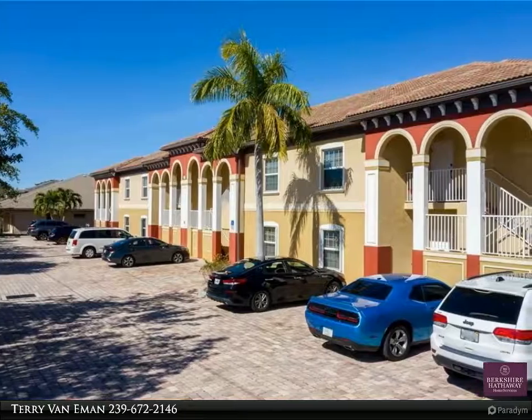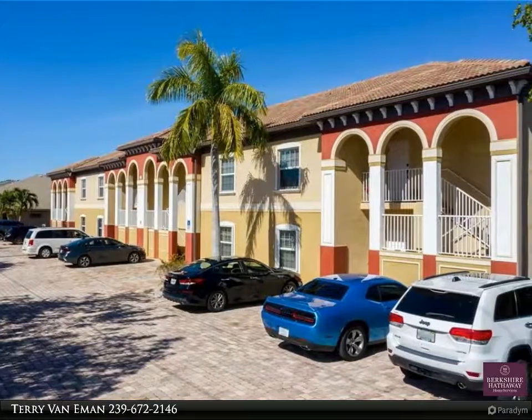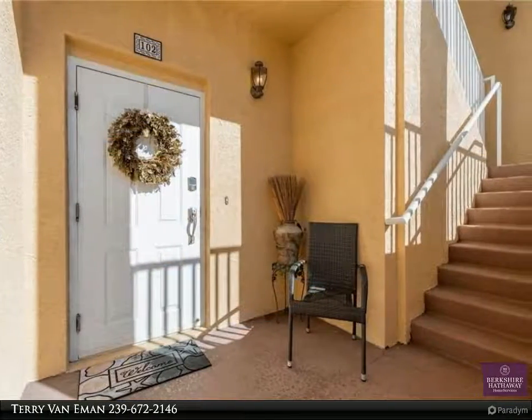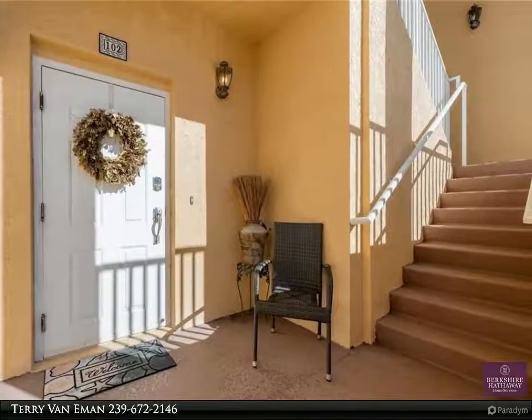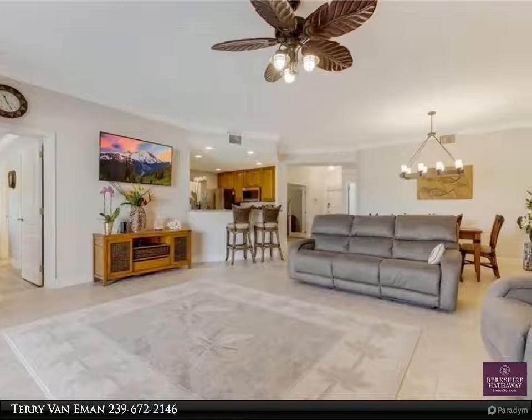This Berkshire Hathaway Home Services Florida Realty property video is presented by Terry Van Aemon. Deeded boat dock with 7,000-pound lift capacity. Completely remodeled gulf access condo with dock and lift, built in 2007, this Pelican Marina condo...